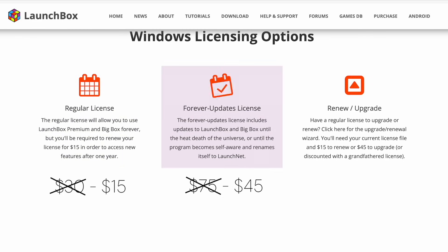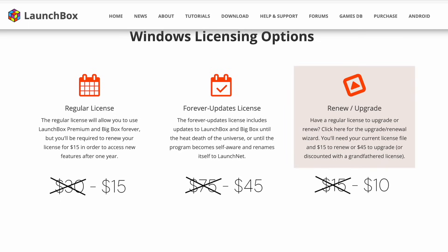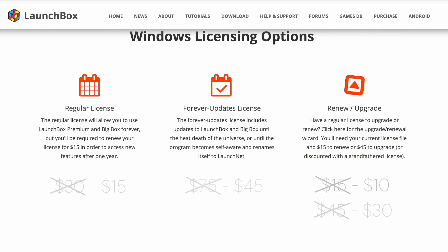Moving a step up, the Forever Updates license will allow you to use Launchbox and Big Box with updates for the life of the application itself. This usually costs $75, now dropped to $45 during this sale. And finally, the renew and upgrade option goes hand-in-hand with the regular license. To renew, it's usually $15, dropped down to $10. To upgrade the regular license to the Forever Updates license, it's usually $45, but during the sale they've dropped it to $30. Getting that Forever license is, in my opinion, the way to go.